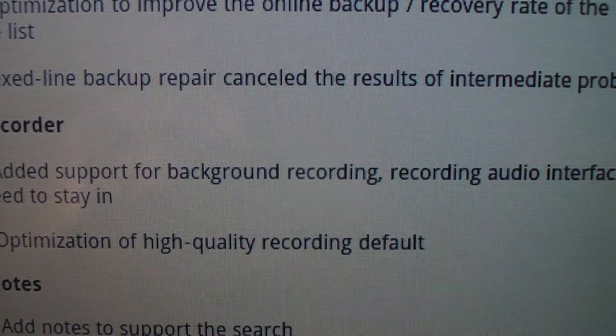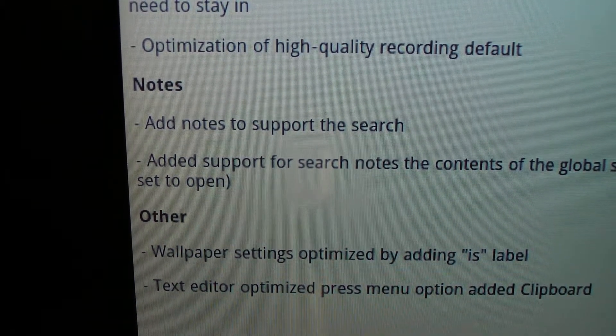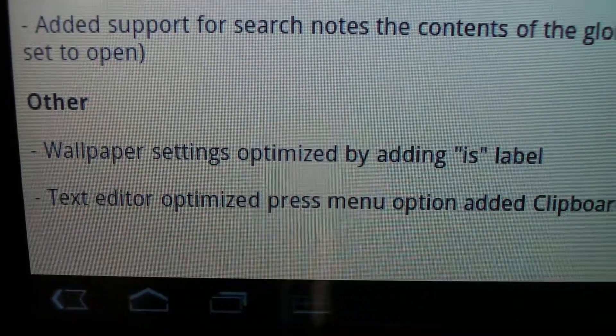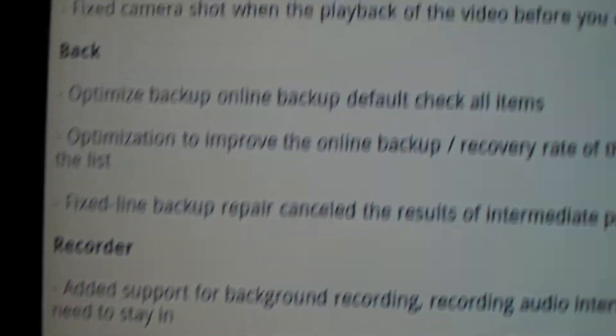The recorder added support for background recording. Notes now support search, so they added search for notes, and other wallpaper settings have been optimized. This was shown on my ViewSonic G-Tab, so let me put this down and grab my phone.